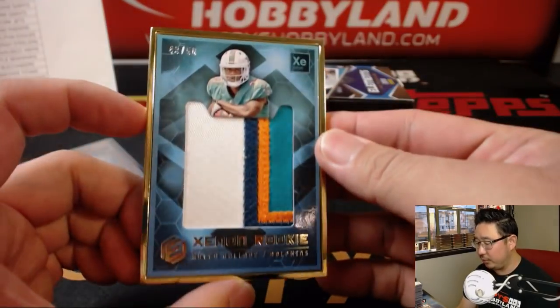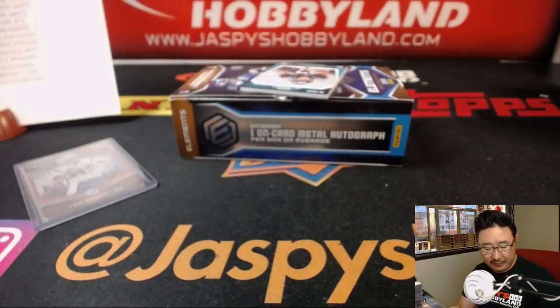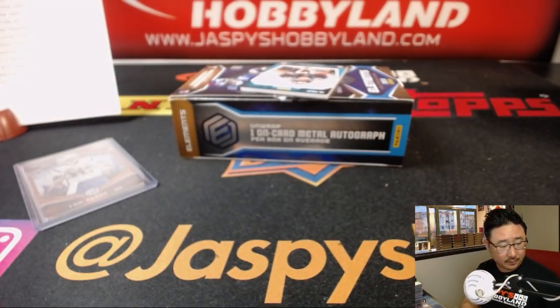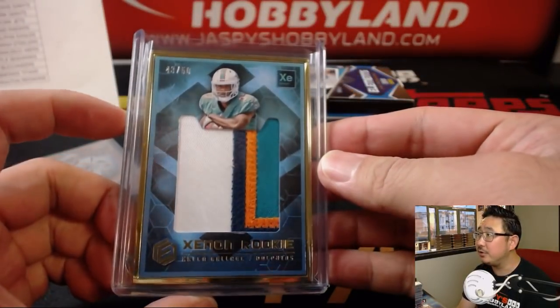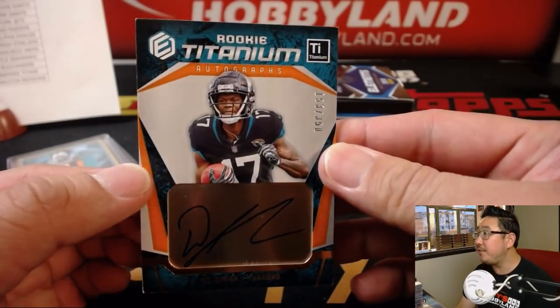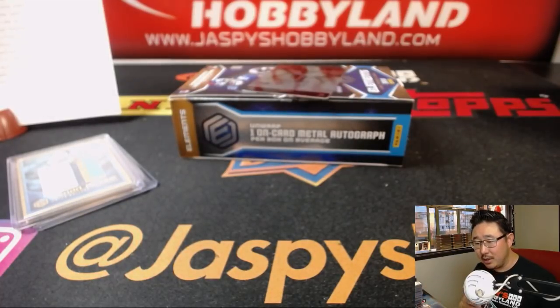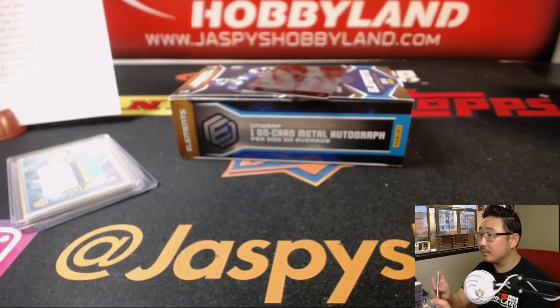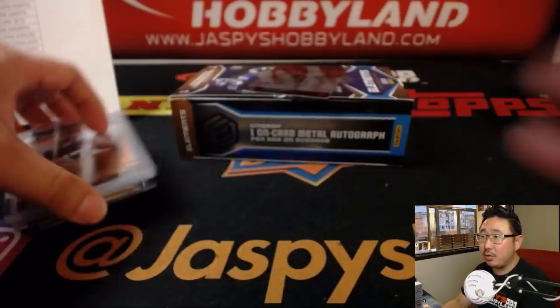For Michael Gallucci, there's a nice Xenon rookie relic, 43 out of 50. That goes to the Dolphins, Michael Gallucci. There's DJ Left Shark, 153 out of 350. DJ Left Shark for the Jaguars going to Chris Nelson. DJ Shark Week.